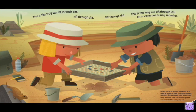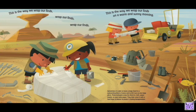This is the way we sift through dirt on a warm and sunny morning. Fossils can be as big as a refrigerator or as small as a grain of sand. To build a dinosaur skeleton, paleontologists want to find every scrap available — they sift dirt through wire screens to find the teeny tiny bits.